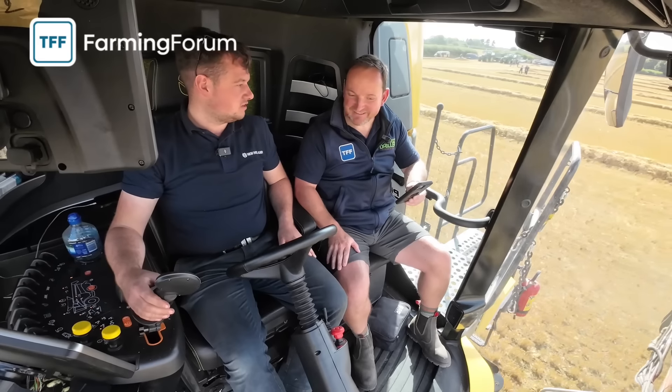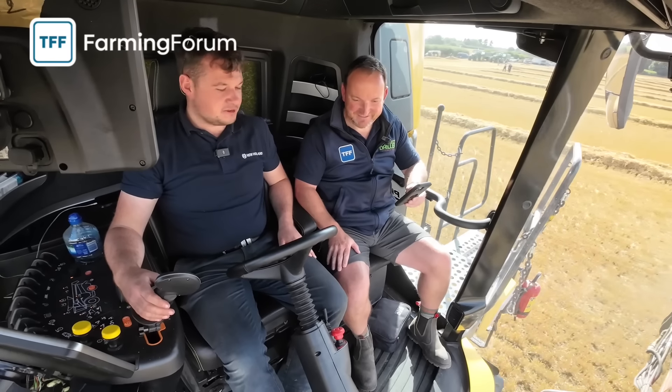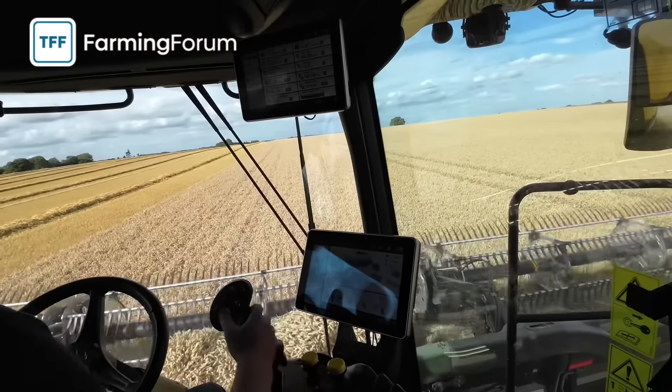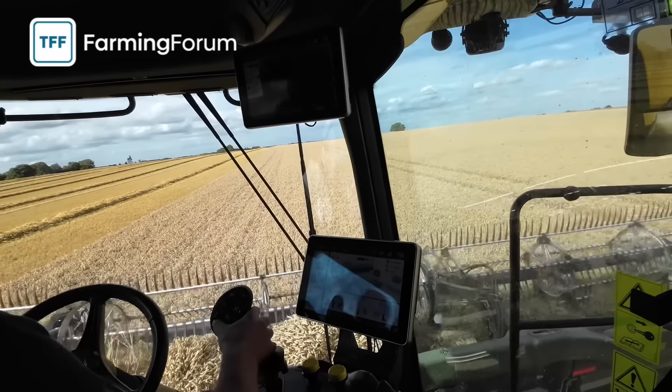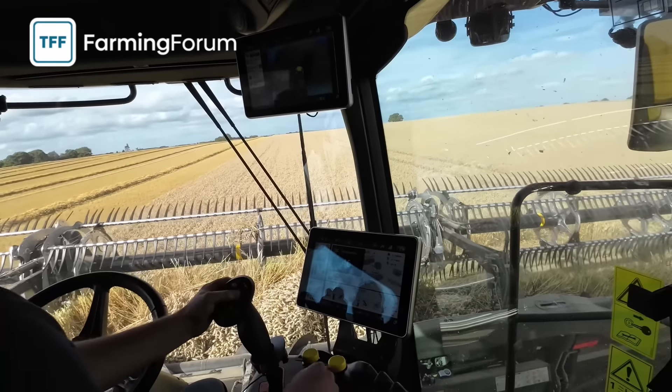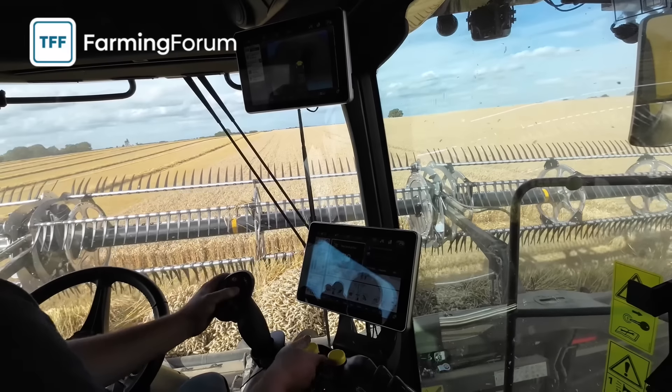Some very fit wheat here - engine power is our limiting factor at the minute, so as you can see it's absolutely loaded. It's not true about the big headers that you can block them all - you can! We didn't block the combine though, so it's fine.